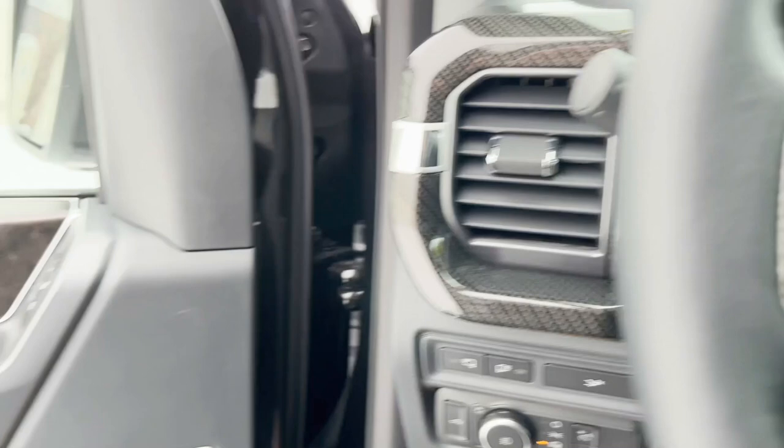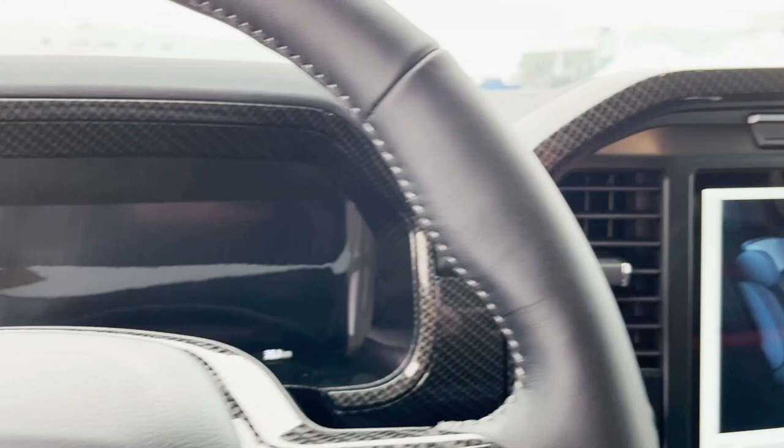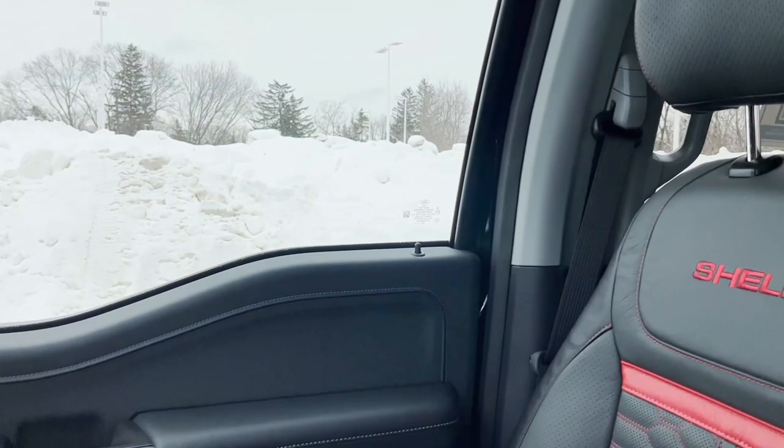We have the Bang & Olufsen sound system — really, really nice sound in this vehicle. All the carbon fiber is all across the interior, and Shelby is written right into the seats. This is really, really a special truck.